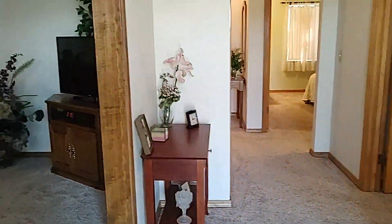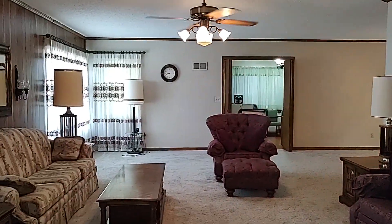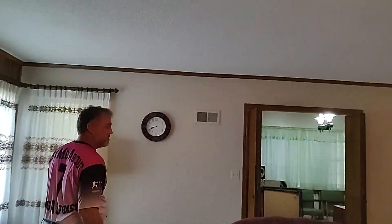Let's go that direction. This is the living room — huge living room. It's got ceiling fans to cool it off a little bit more. The air conditioner works great in here.